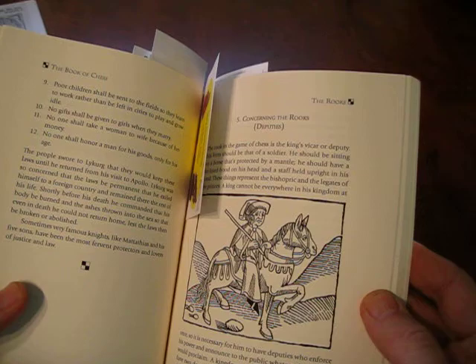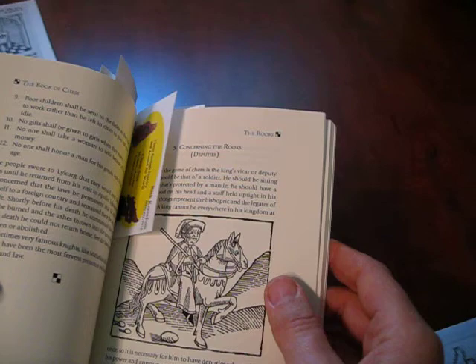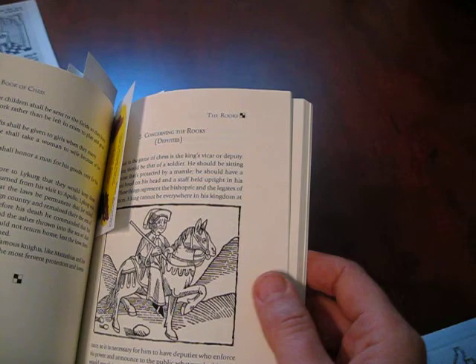The rooks were deputies — no castles on the board. Often throughout the history of chess, rooks have been something like deputies or remote commanders, which makes sense because they have a lot of power but they don't start out right next to the king — they go to different parts of the board. So the rooks were deputies.